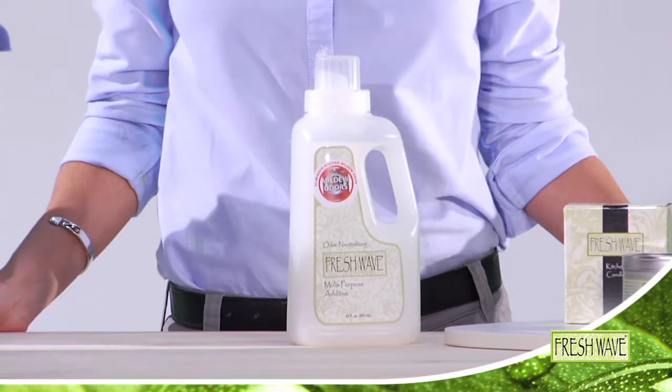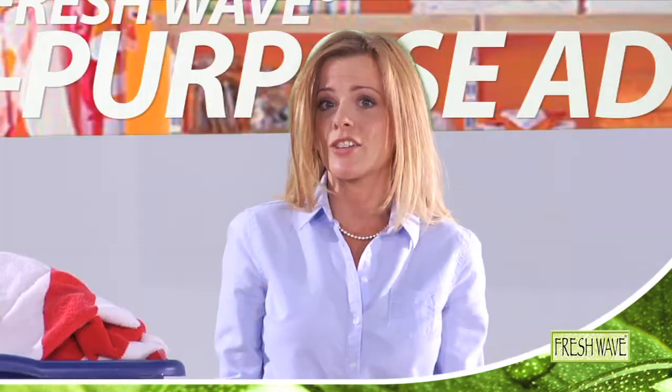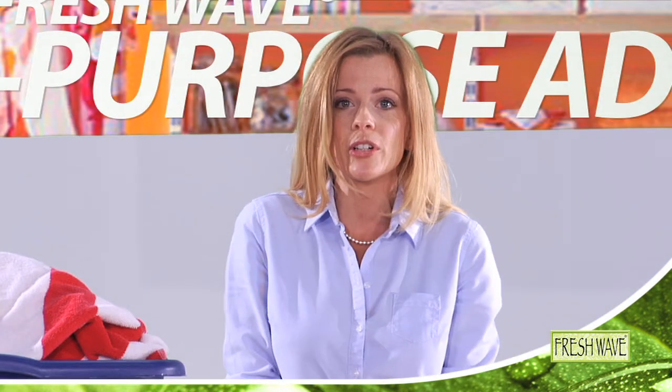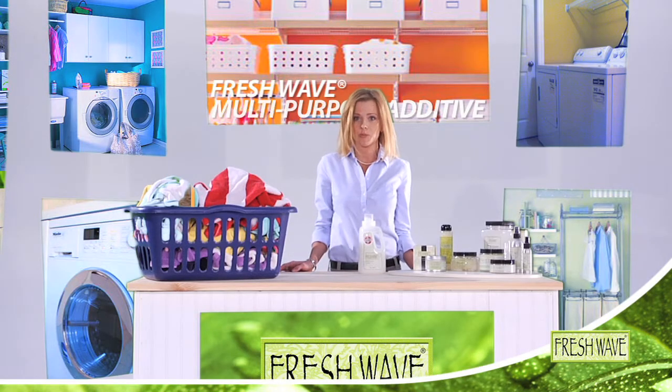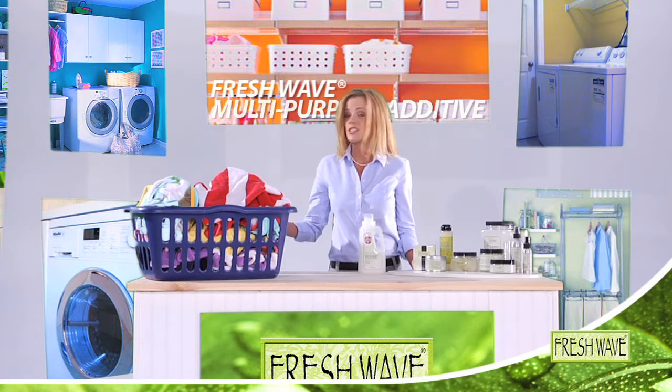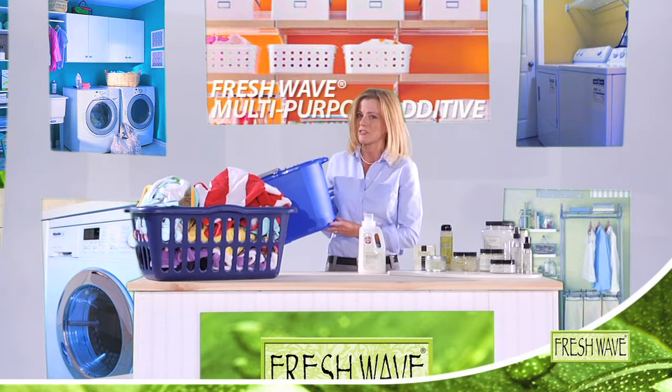But Fresh Wave Additive works on more than just laundry. You can add it to things you'd never even imagine — like a steam cleaner to give your carpet cleaning an extra oomph of odor elimination, or you can add it to humidifiers to control odors in large spaces. You can even add it to mop buckets to get rid of those nasty floor cleaner smells without diminishing effectiveness.